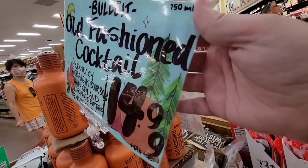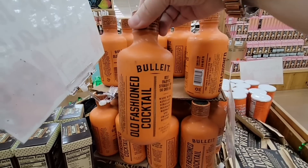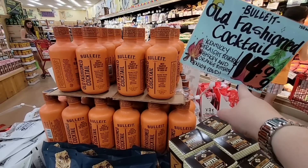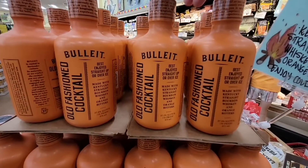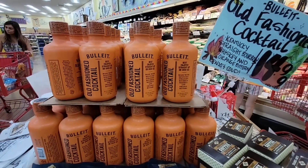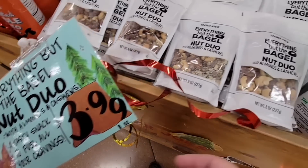This old-fashioned cocktail is by Bullet — a pre-mixed old-fashioned for $14.99. This is not my cocktail of choice but it is my husband's. A guy nearby mentioned he was gifted one and is going to try it this afternoon, so if you've had it let me know what you think. And then the Everything But the Bagel nuts — it's an almond and cashew duo that sounds really tasty.